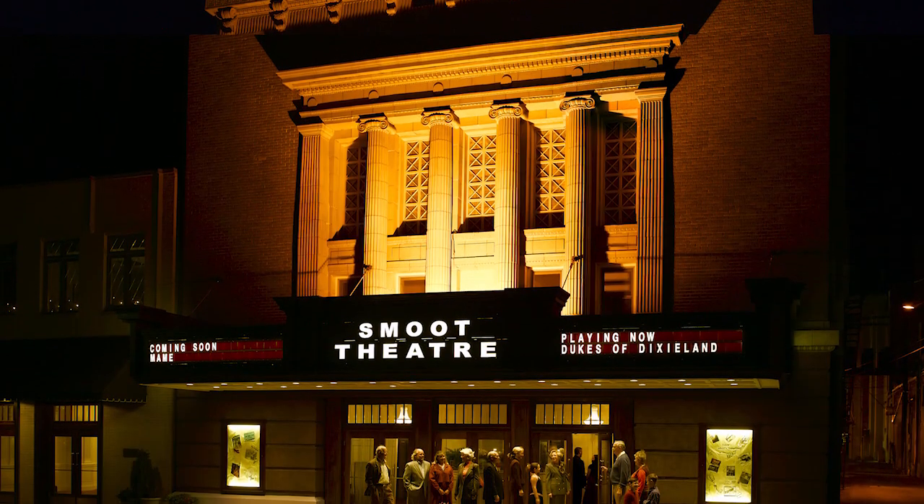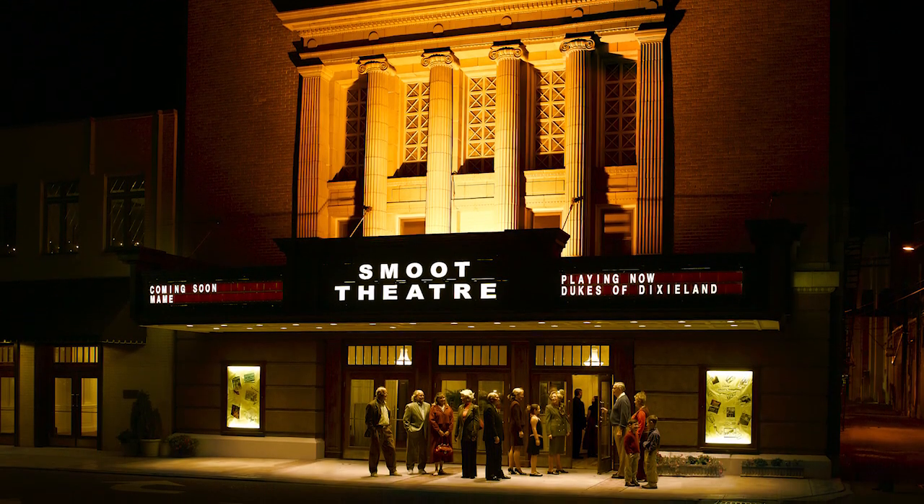Here we are at the historic Smoot Theater in downtown Parkersburg. This is my friend Felice Jorgensen who rescued the Smoot, literally rescued the Smoot and saved it. It's the only surviving theater from the old vaudeville days and it's a beautiful place, one of the great focal points in Parkersburg.